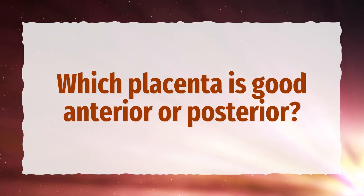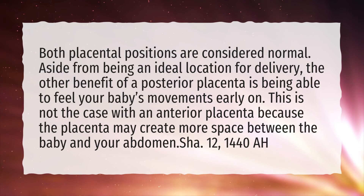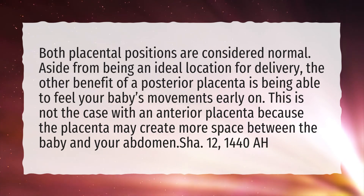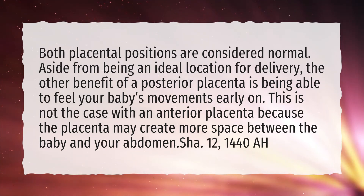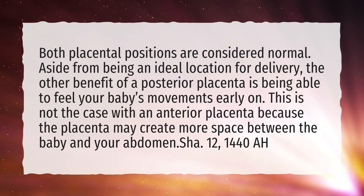Which placenta is better — anterior or posterior? Both placental positions are considered normal. Aside from being an ideal location for delivery, the other benefit of a posterior placenta is being able to feel your baby's movements early on. This is not the case with an anterior placenta because the placenta may create more space between the baby and your abdomen.